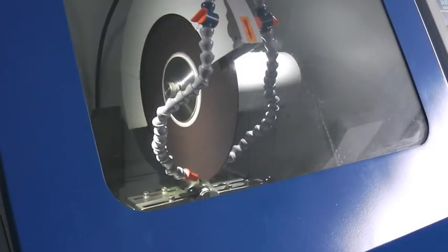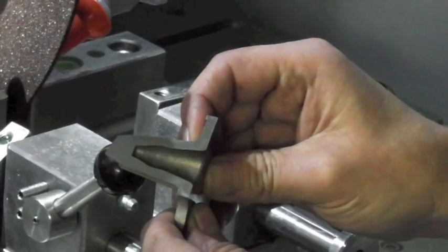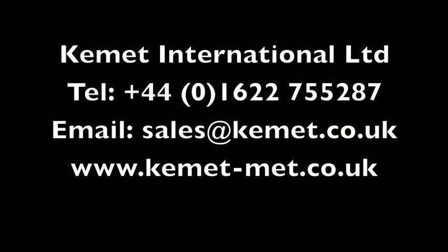In this short film we have shown you some of the features of the ServoCut 501. It is available in manual, semi-automatic and fully automatic formats. For more details please visit our website.